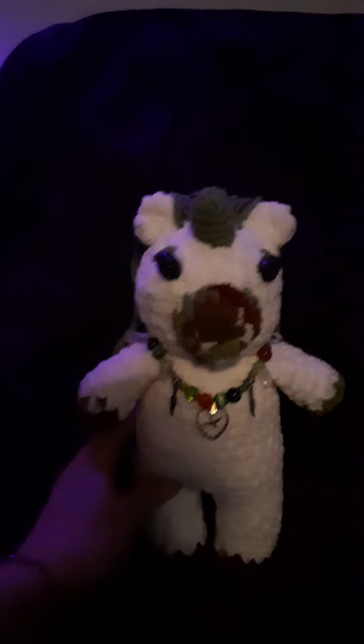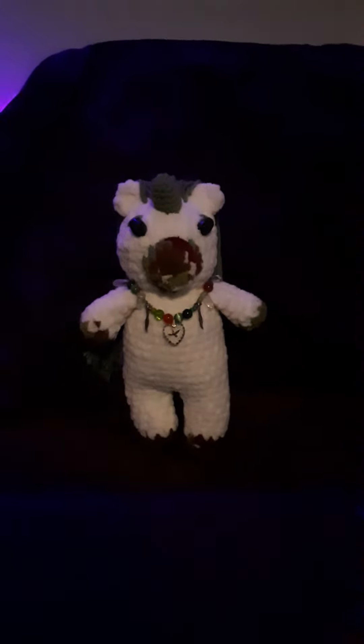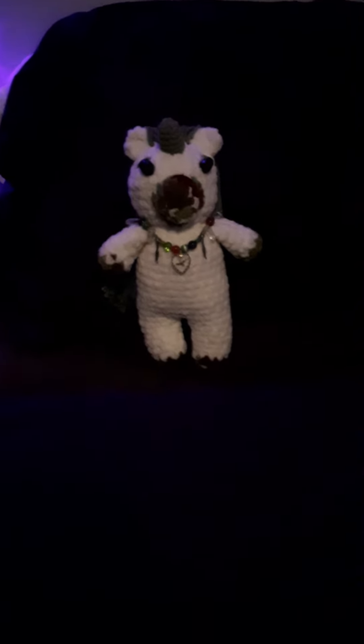Awesomeness! Just finished the necklace and I was really excited and wanted to make a little video. Love and gratitude. Bye.